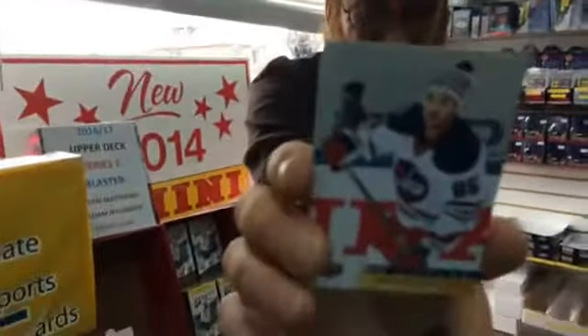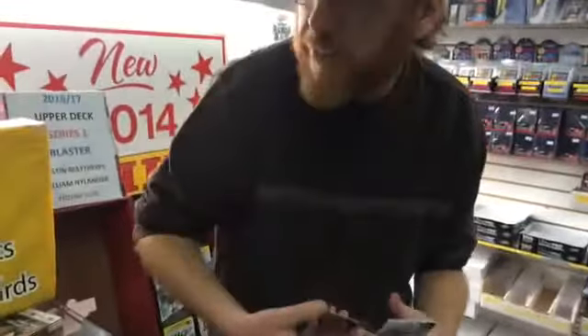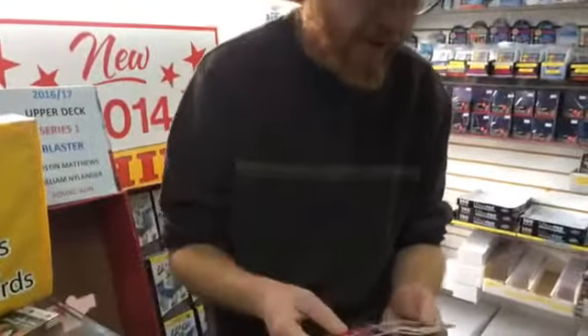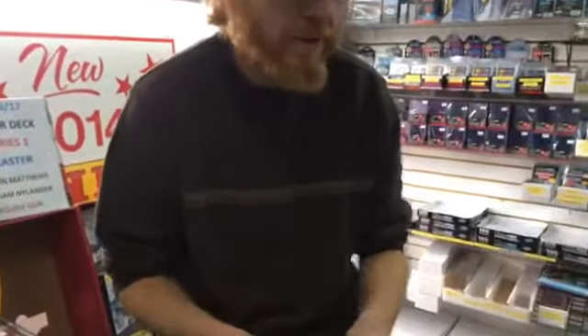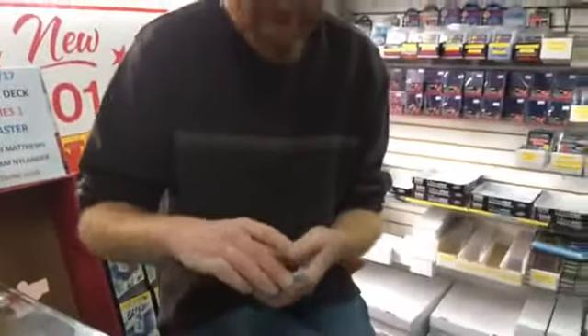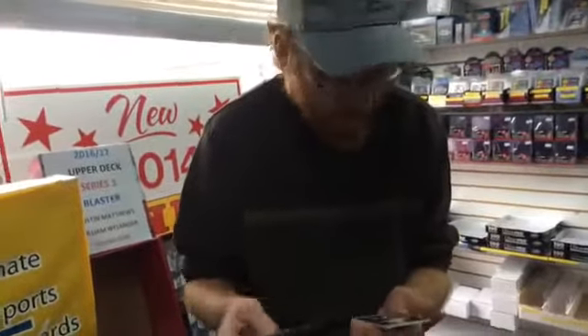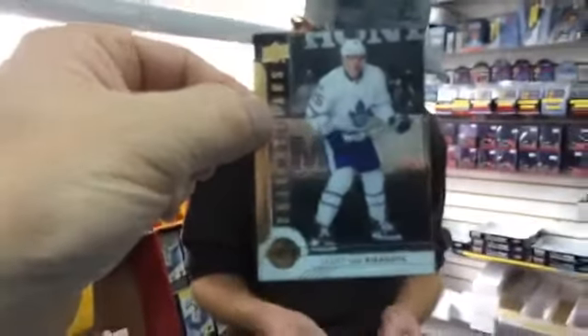Matthew Perrault, Canvas. Somebody's so excited to get a hold of us - they hang up and everything. James van Riemsdyk, Shining Star. Two Van Riemsdyk Shining Stars between two boxes. Patrick Laine, second year card.